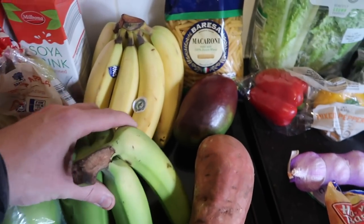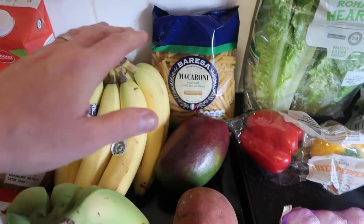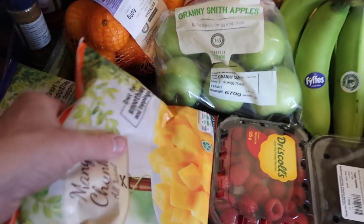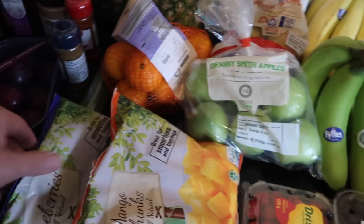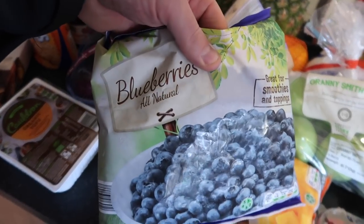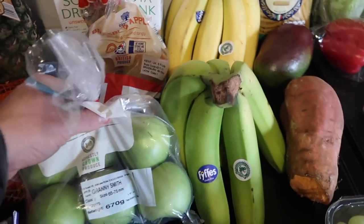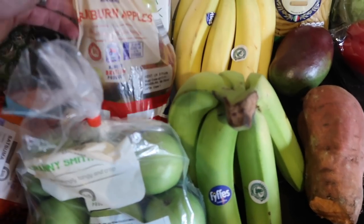So we've got lots of bananas. Macaroni pasta — I think Paula is going to make some macaroni. We've got some frozen smoothie ingredients: some mango and some blueberries. And some apples — we love our fruit in here, we go through quite a lot. So we've got some green Granny Smiths and then some red apples.